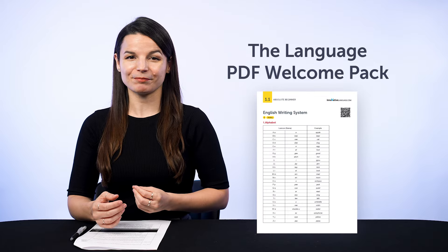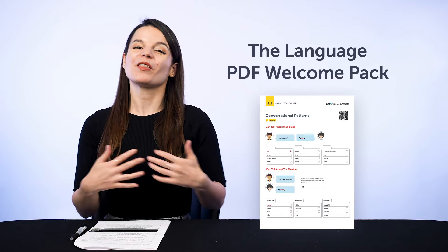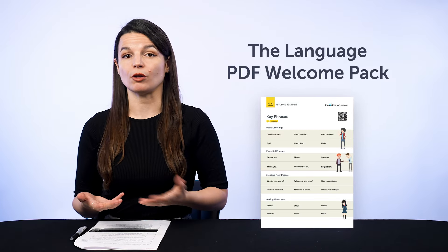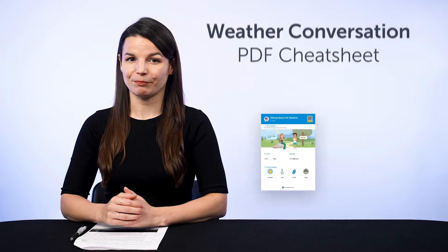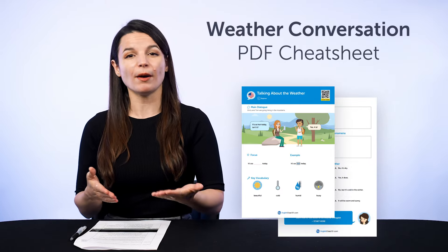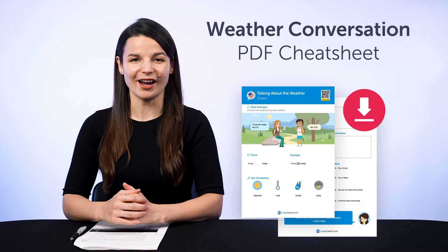First, the Language PDF Welcome Pack. New to the language and not sure where to start? Start with the basics. With our Welcome Pack, you get a bundle of PDFs giving you a quick overview of the alphabet, grammar, key vocabulary, and all the basics you must know. And second, the Weather Conversation PDF Cheat Sheet. You get a simple dialogue plus tons of weather vocab so you can fluently talk about the weather in your target language.